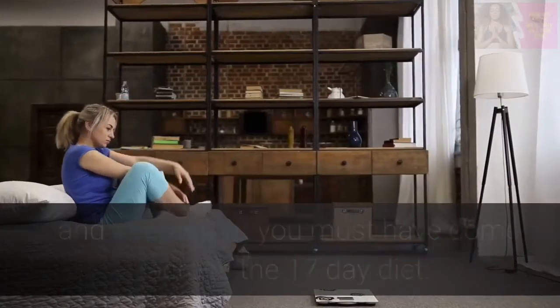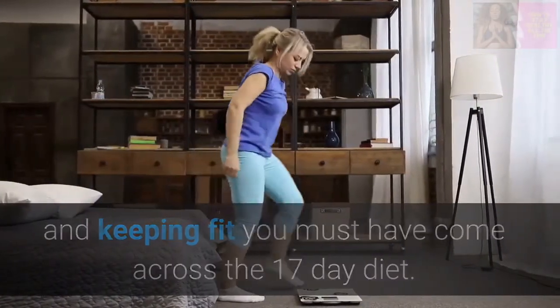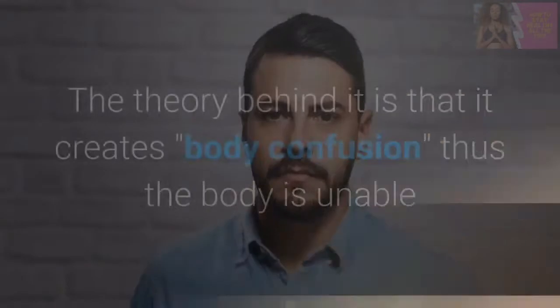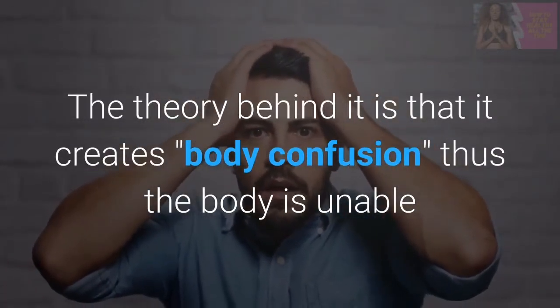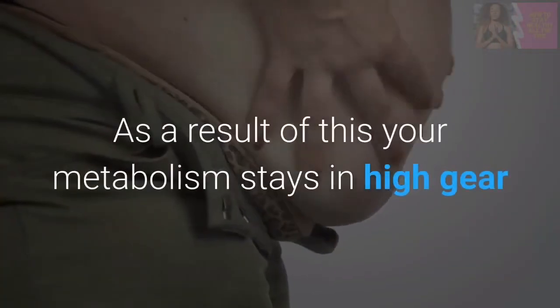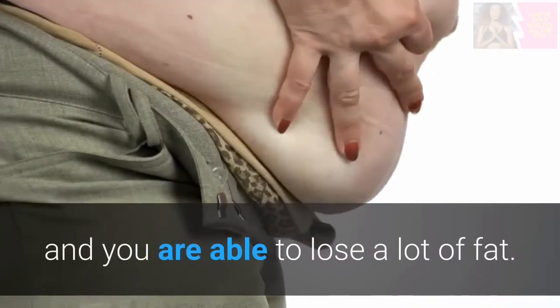If you are keen on losing weight and keeping fit, you must have come across the 17-day diet. This is a diet that aids in helping you shed 10-15 lbs in only 17 days. The theory behind it is that it creates body confusion, so the body is unable to adapt to changes in the amount of calories you are taking. As a result, your metabolism stays in high gear and you are able to lose a lot of fat.